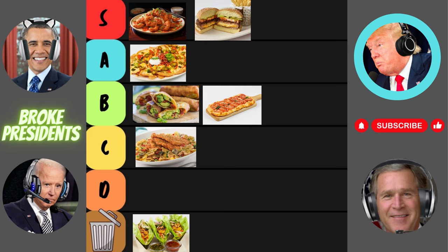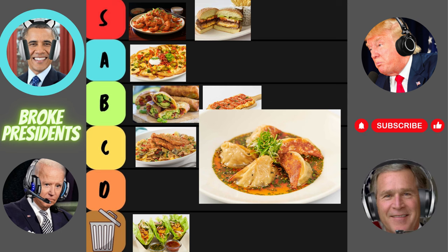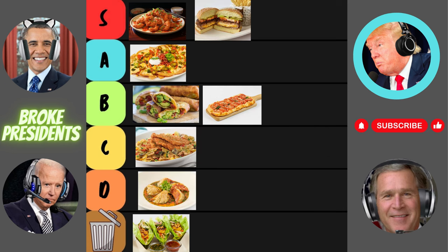Now let's talk about their chicken pot stickers. Chicken pot stickers? Sounds like a party in my mouth waiting to happen. But can they compete with traditional pot stickers? Chicken is great and all, but it's got to bring the flavor. I'm cautiously optimistic. Let's see if these pot stickers can stick the landing. Well folks, I hate to say it, but these chicken pot stickers just don't pack enough punch for me. They're bland, they're boring, and they're definitely not winning any flavor awards. Rating for the chicken pot stickers: a disappointing D tier.